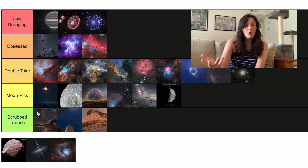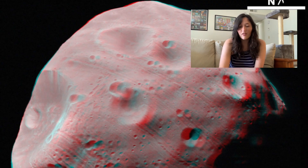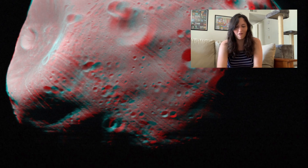Next up we have Phobos, one of the moons of Mars. It looks like a potato. This is an image designed to use blue and red light glasses so you can see some more 3D effects, but it's just a rock.